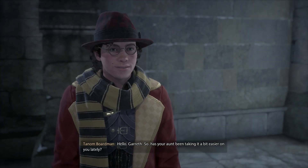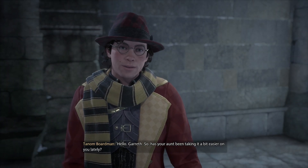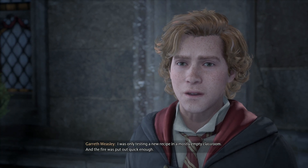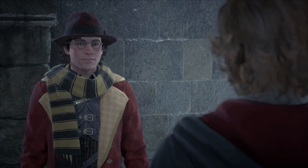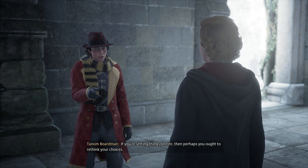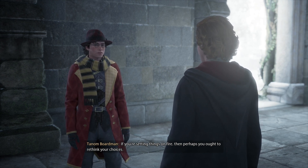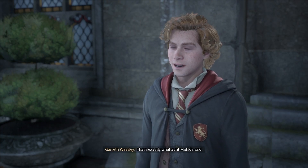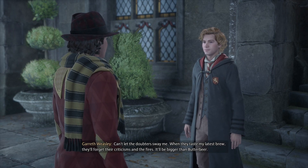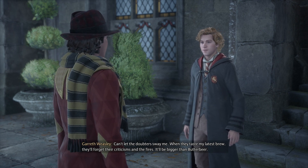Hello, Gareth. Has your aunt been taking it a bit easier on you lately? Unfortunately, no — in fact, a few days ago she gave me a detention. I was only testing a new recipe in a mostly empty classroom, and the fire was put out quick enough. A fire, Gareth — if you're setting things on fire, then perhaps you ought to rethink your choices. That's exactly what Aunt Matilda said. Can't let the doubters sway me — when they taste my latest brew, they'll forget their criticisms and the fires. It'll be bigger than Butterbeer.